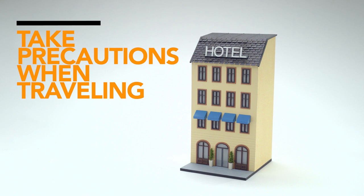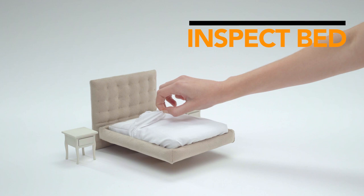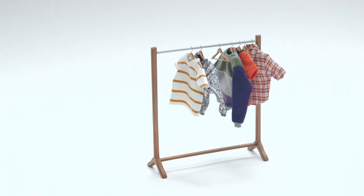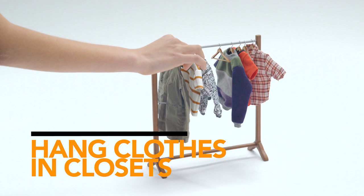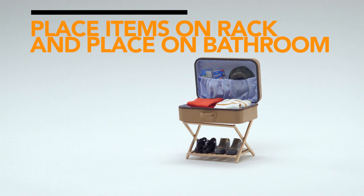The key to bedbug prevention is not bringing the pest home. It's especially important to take precautions when traveling. At hotels, pull back the sheets to see if there are signs of bedbugs on the mattress seams or the back of the headboard. Hang clothes in the closet instead of using drawers if you're not sure about the presence of bedbugs, or place luggage and clothes on a luggage rack in the bathroom, which is less likely to have bedbugs.